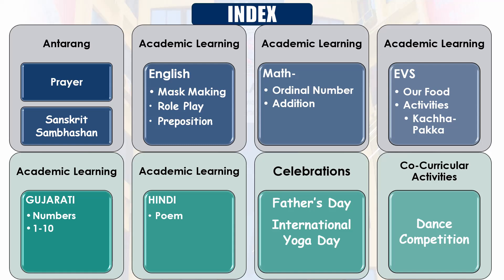Additionally, they embarked on school co-curricular activities, creating a well-rounded week filled with learning and fun.